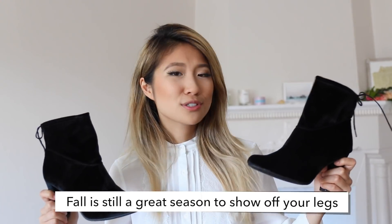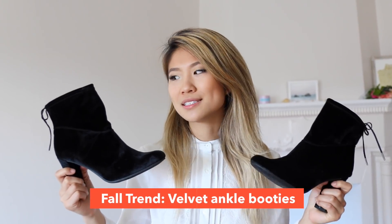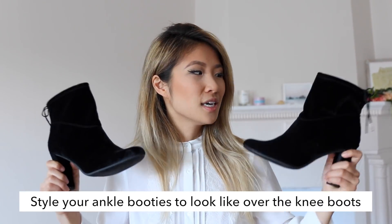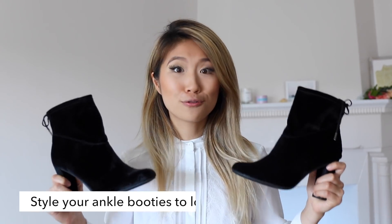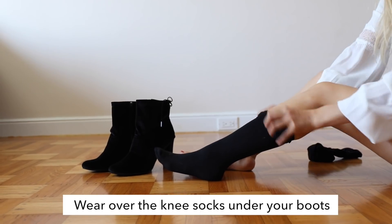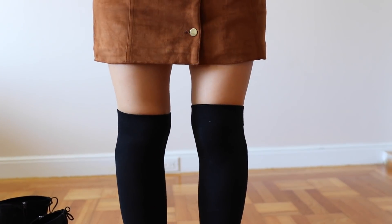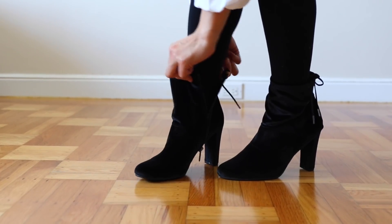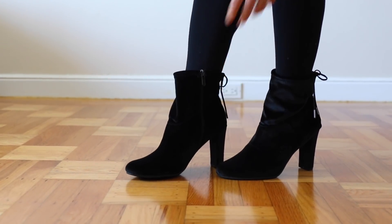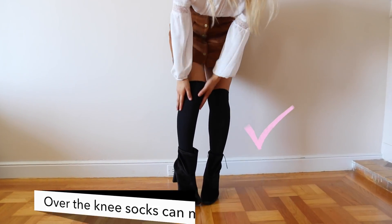Fall is still a great season to show off your legs. These boots come in a variety of colors and sizes — I picked out the velvet black ones because I've been obsessed with velvet. I'm going to show you a very fun and easy hack to transform these ankle boots into over-the-knee boots. All you have to do is put on black nylon socks. Over-the-knee boots are a great style for petite girls because it really lengthens your legs.